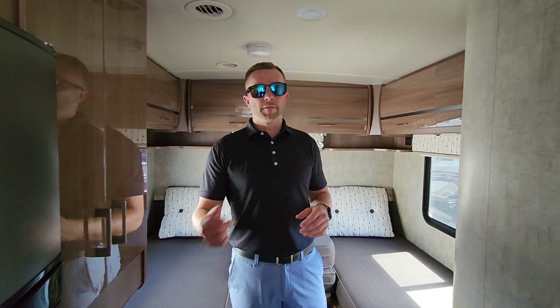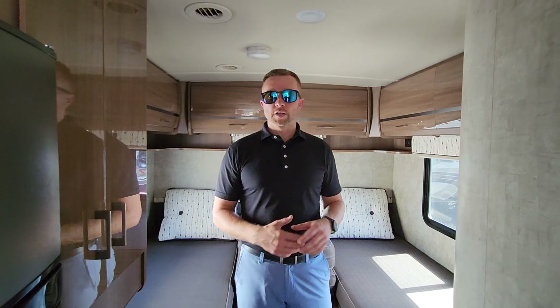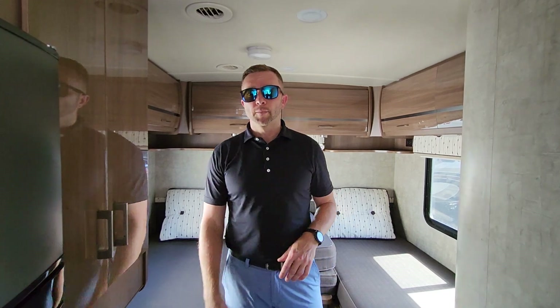We'd love to answer any questions you have — invite you to come out and take a look at it. Check out our website, johnsonrv.com, or give us a call. Again, my name is Nick, Ben behind the camera. Thanks for watching.